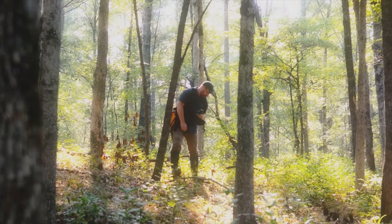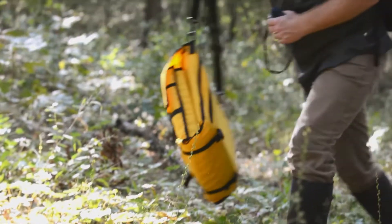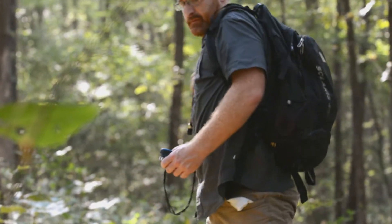I'm Theo Witzel, botanist and ecologist with the Arkansas Natural Heritage Commission, and also the curator of the Natural Heritage Commission Herbarium. An herbarium is a collection of dried, preserved, scientific plant specimens.